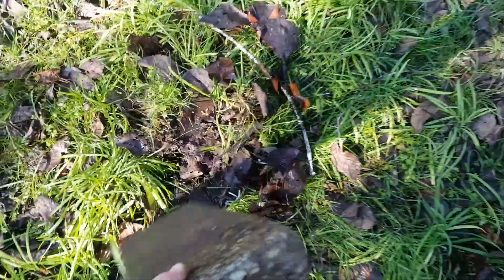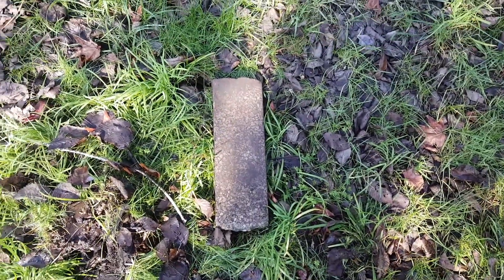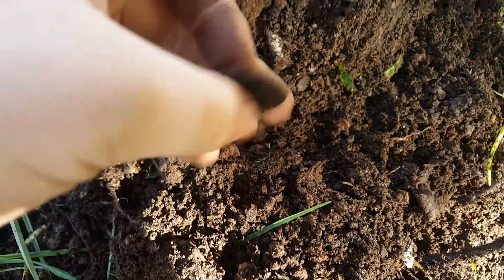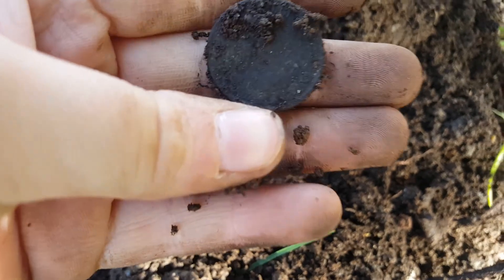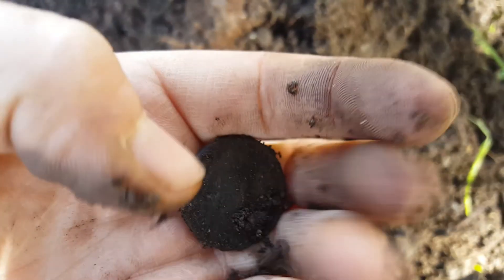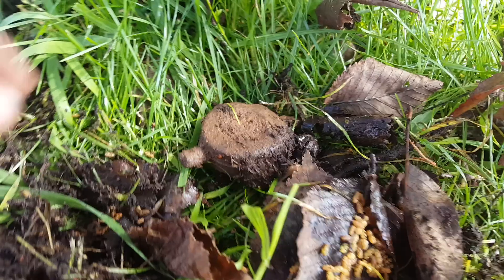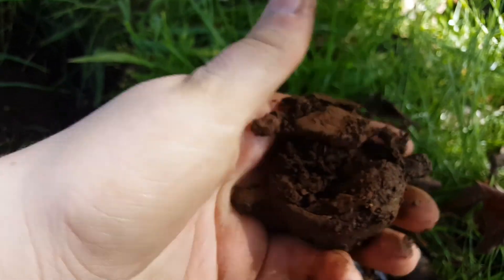Pull it out — oh, there we go! That's quite large. Just in here we actually have a ha'penny, and if we clean it up we'll have a look at the date.